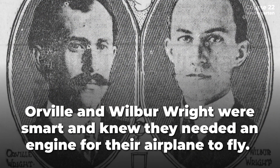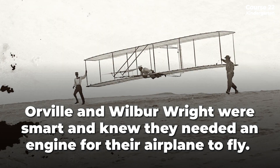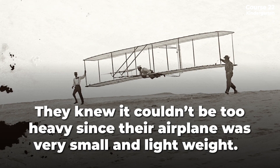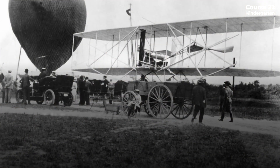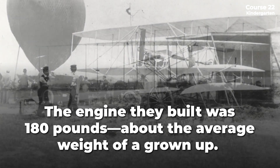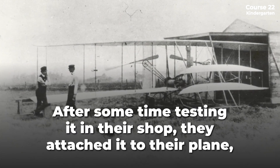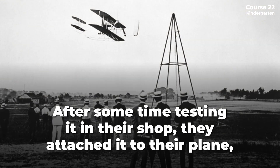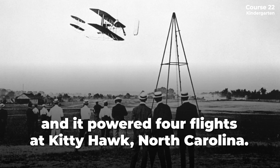Orville and Wilbur Wright were smart and knew they needed an engine for their airplane to fly. They knew it couldn't be too heavy since their airplane was very small and lightweight. The engine they built was 180 pounds, about the average weight of a grown-up. After some time testing it in their shop, they attached it to their plane and it powered four flights at Kitty Hawk, North Carolina.